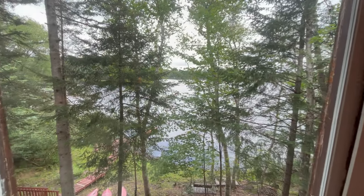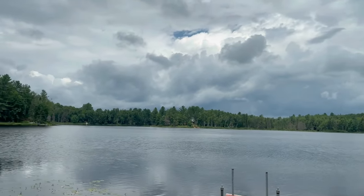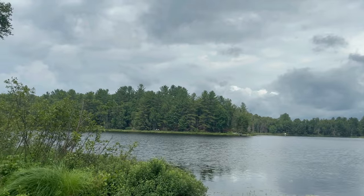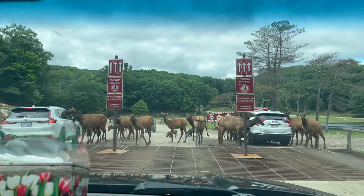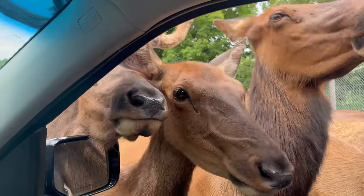We stayed at Rivière-Rouge. What better way to see Canadian wildlife than at a park? Parc Oméga is exactly where we went, folks.